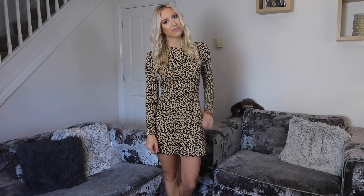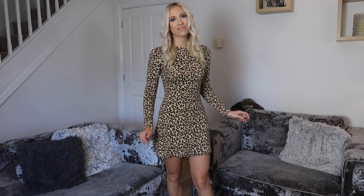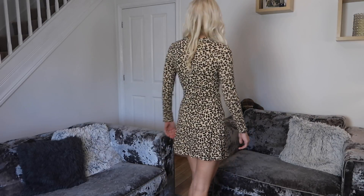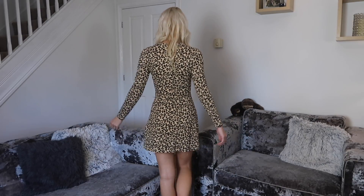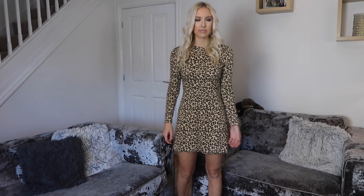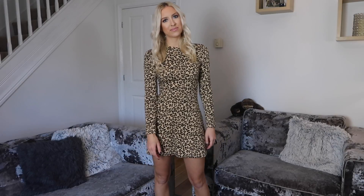I'm going to go through a few ways you could incorporate leopard print into your outfits. The first piece I'm going to show you is this dress — I got it from Zara last year, but there are so many leopard print dresses about at the moment. This is a skater style, and a leopard print dress is just such a statement. You don't really need to do much else with your outfit — just let the leopard print do all the talking.